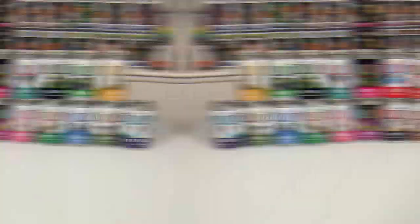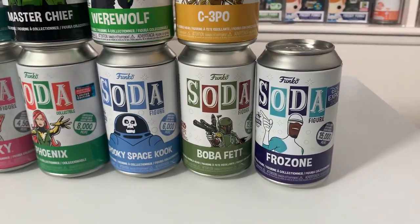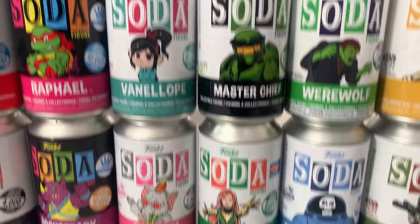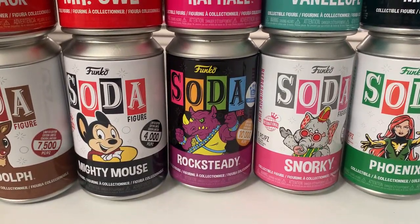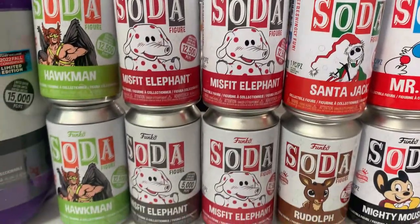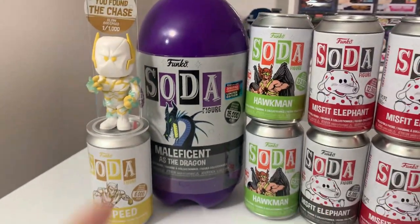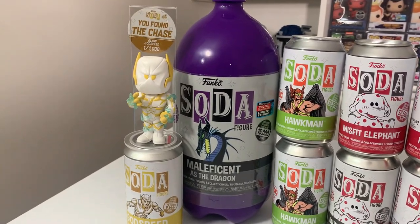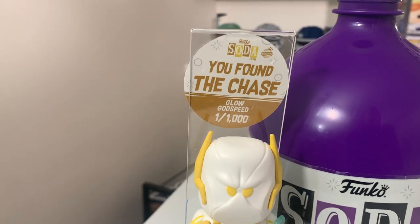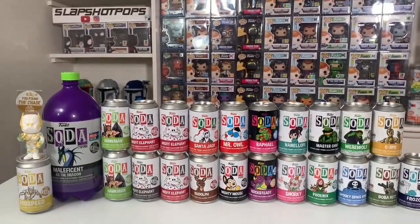All you soda collectors should be very excited for this lineup tonight. Check it out — we have Frozone, Boba Fett, C-3PO, Werewolf, the Spooky Space Kook, the NYCC exclusive Phoenix, Master Chief, Vanellope, Snorky, a Blacklight Rocksteady, and a Blacklight Raphael. We have Mr. Owl, Mighty Mouse, Rudolph, Santa Jack, four Misfit Elephants — those are all open commons. However, we also have two sealed Hawkmans with Enchanted Chase, a sealed 3-Liter Maleficent as the Dragon from our friends at the Poppin' Duo, and a Chase Godspeed — glow-in-the-dark, 1,000-piece Godspeed Chase. This is a fantastic lineup and we are so excited for it tonight.